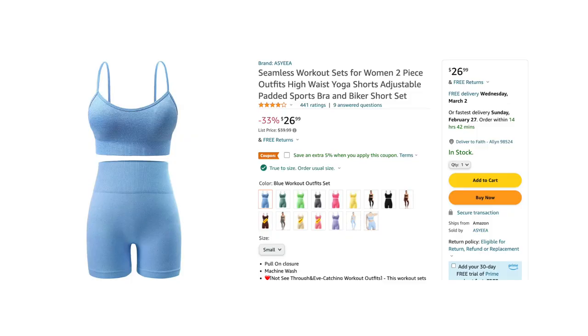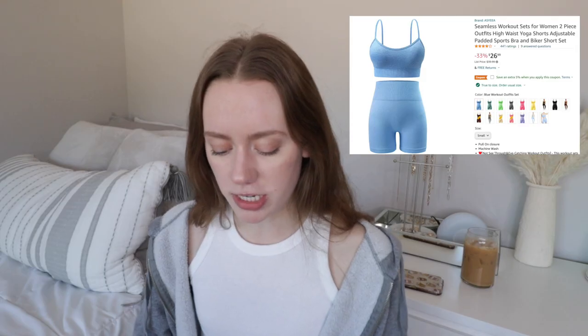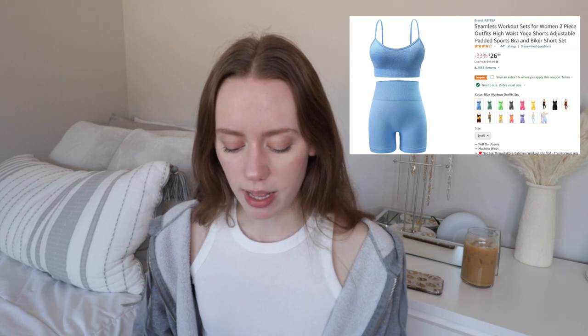I added that to my cart. Also, this ribbed tank top caught my eye for layering or around the house. I'm a little worried the cuts are going to be too low on me, but I might just buy it and if it's too low I can return it — it's Amazon. And of course, something super basic: an Amazon workout set.